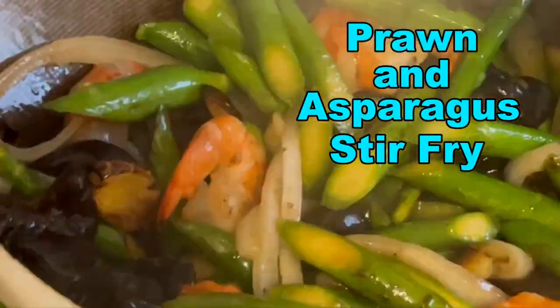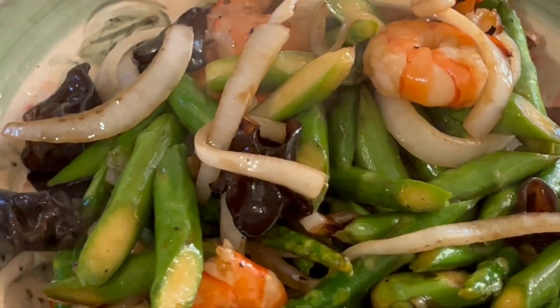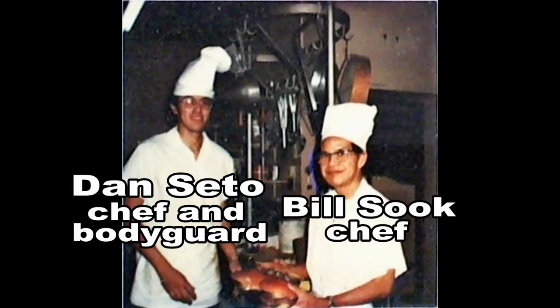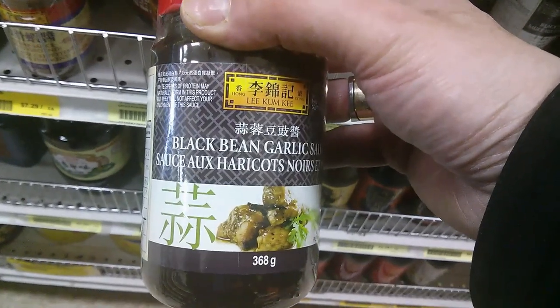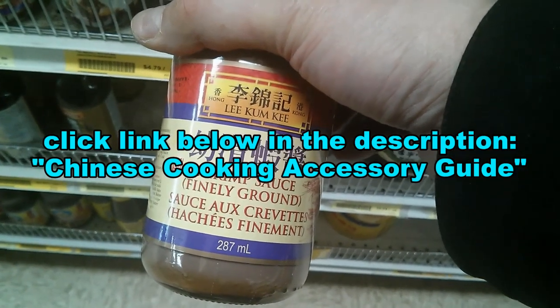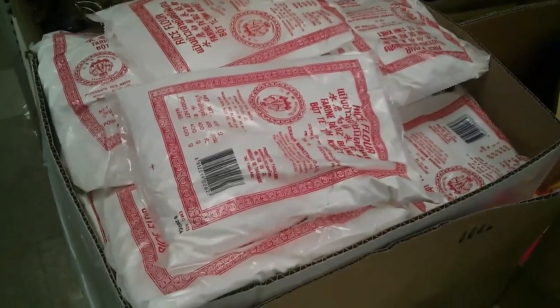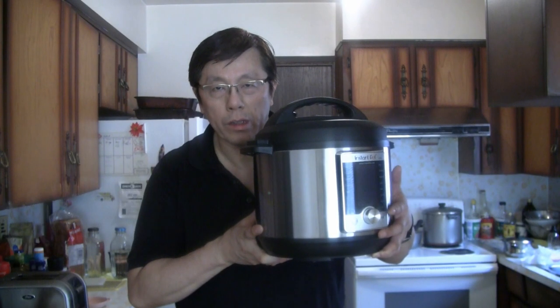Today we have a recipe for prawns and asparagus stir-fry — a simple, tasty dish for you to enjoy. You can order the products and ingredients I use in my cooking videos by clicking the link below in the description for the Chinese cooking accessory guide, including the wok and equipment I use.